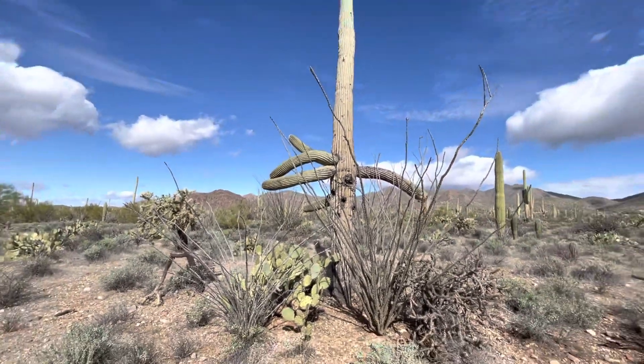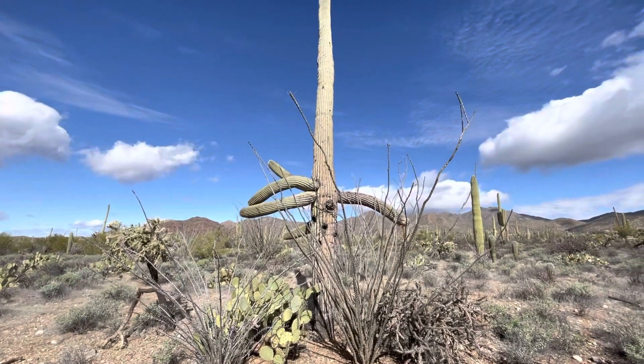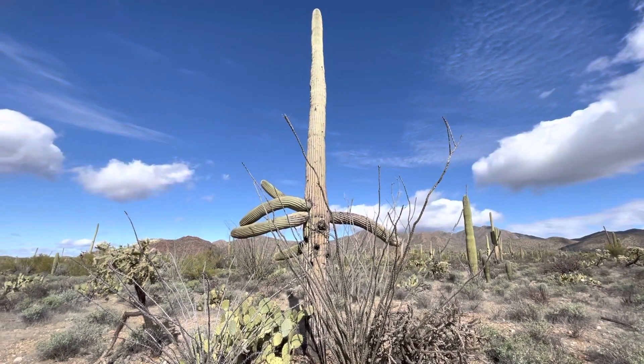All right. I appreciate you watching. Make it a great day in the desert.